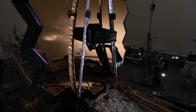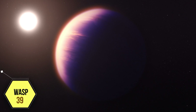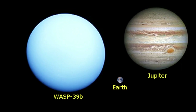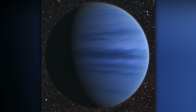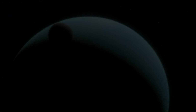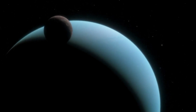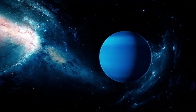The James Webb Space Telescope has captured the first unambiguous evidence of carbon dioxide in the atmosphere of a planet outside the solar system, called WASP-39b. WASP-39b is a hot gas giant with a mass roughly one-quarter that of Jupiter and a diameter 1.3 times greater than Jupiter. Its extreme puffiness is related in part to its high temperature of about 1,600 degrees Fahrenheit or 900 degrees Celsius. Unlike the cooler, more compact gas giants in our solar system, WASP-39b orbits very close to its star — only about one-eighth the distance between the Sun and Mercury — completing one circuit in just over four Earth days.